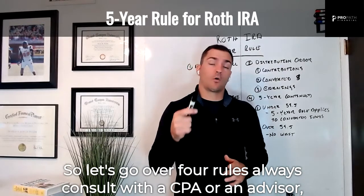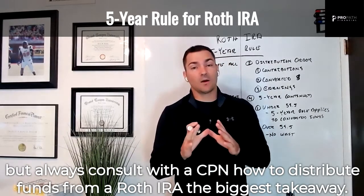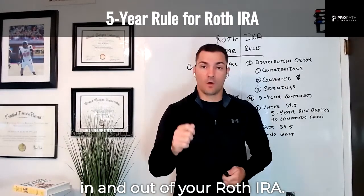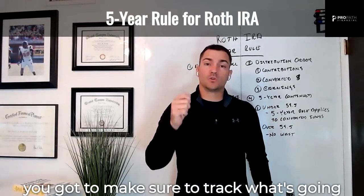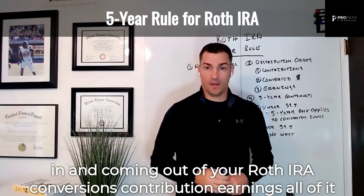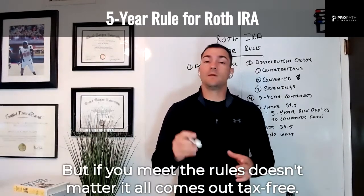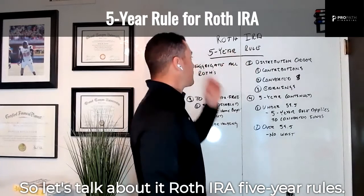Always consult with a CPA or an advisor on how to distribute funds from a Roth IRA. The biggest takeaway you need to know: track everything that goes in and out of your Roth IRA. Conversions, contributions, earnings — all of it — because they all work a little bit differently. But if you meet the rules, it all comes out tax-free.